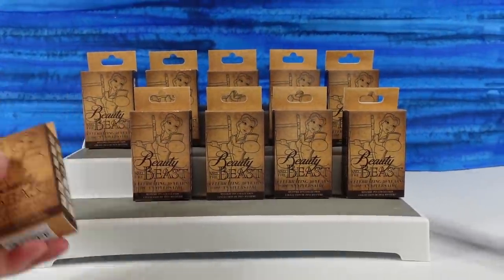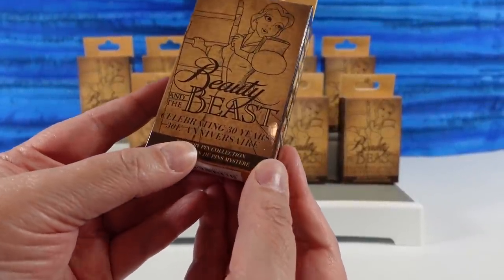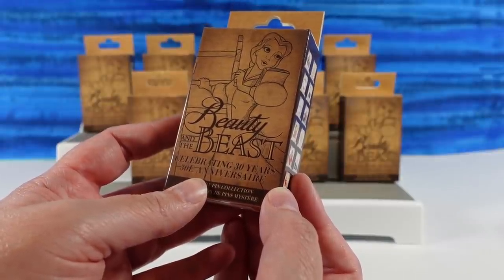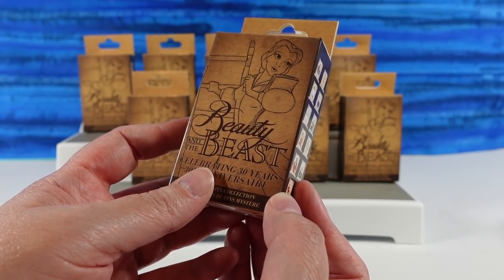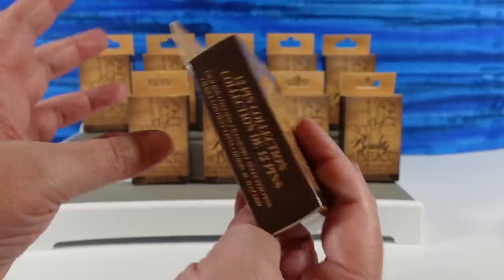Today we have Disney Beauty and the Beast pins — these are the celebrating 30 years. She looks good for 30. She does. 30 is not that old. She was 18 when she started, so she's... 48. That's how old I am. Not yet. Once you hit a certain age, you forget how old you are.